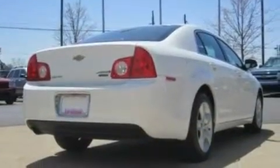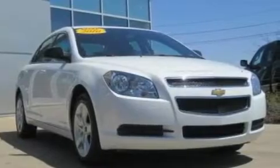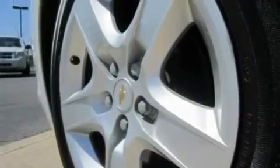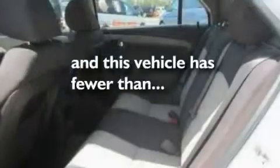Its top features include steering wheel mounted cruise control, a keyless entry system, a CD player which can read MP3s, performance tires, a security system, a passenger side vanity mirror, a low tire pressure indicator, traction control and stability control systems, an anti-lock braking system, and this vehicle has fewer than 37,000 miles on the odometer.